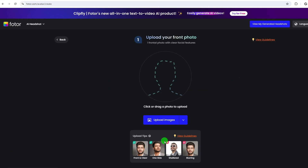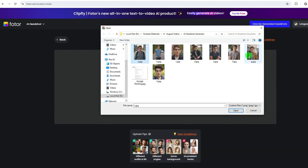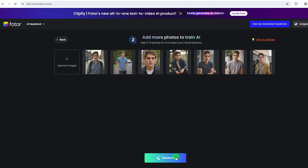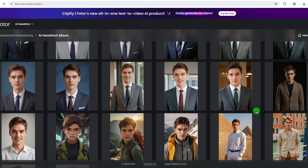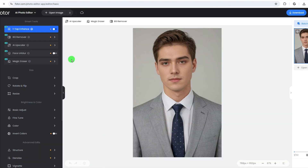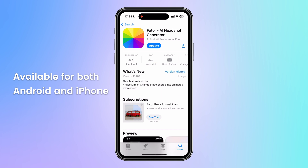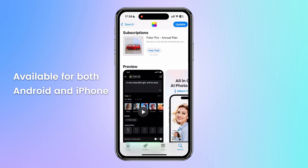With the AI headshot generator, you can create unique profile pictures for gaming profiles, social media, or professional headshots. You can adjust your headshots once created, allowing you to perfect them to meet your needs. Another helpful feature is its mobile app, which enables you to work on your photos on the go.